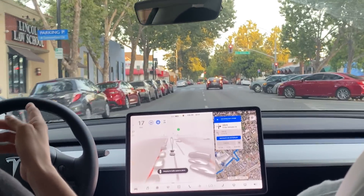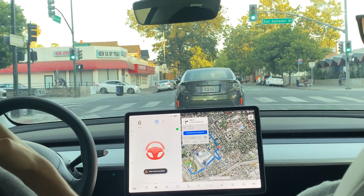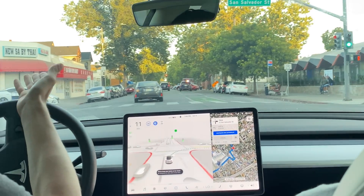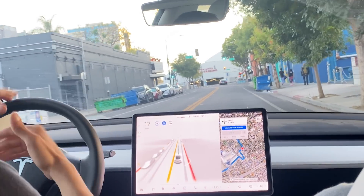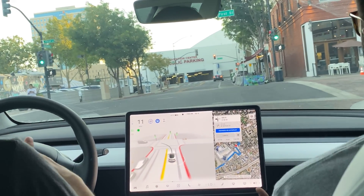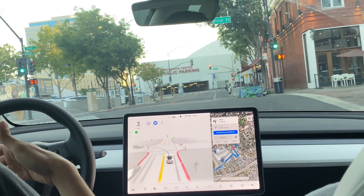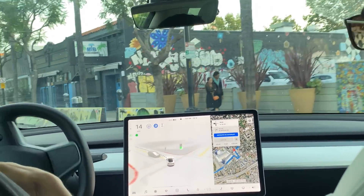There's a cop up here with his lights on, which is interesting. I'm taking control — I don't know what it did there, but it wanted me to take over. It's probably because it saw the police and it's obviously not programmed to handle that. Once it detected the police, it probably wanted me to take over immediately. It's trained to recognize police and emergency lights, but it's just not trained to react to them properly.